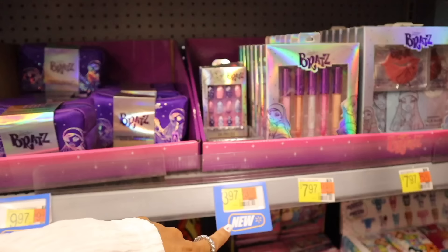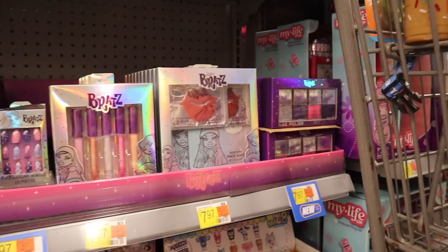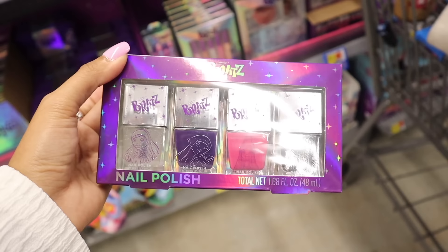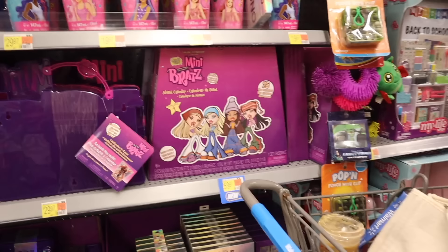I would definitely go with this one if you can't decide, or get both for your collection. Definitely go for the Bratz makeup brushes and the nails — really good deal. The nail polishes look really good too. I got the whole family the mini stocking stuffers. I wonder if these nail polishes will actually fit in the girls' stockings.